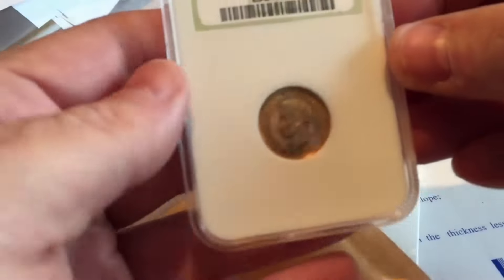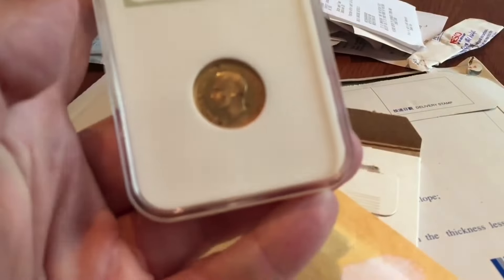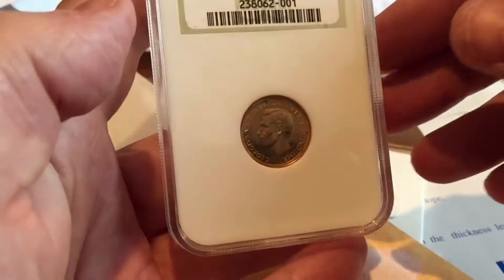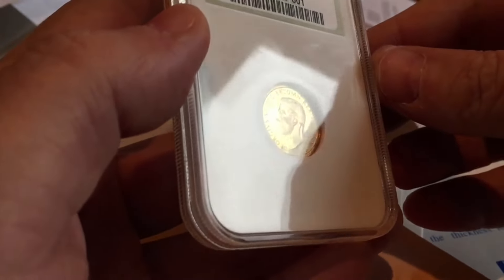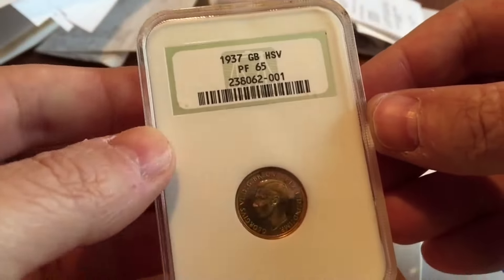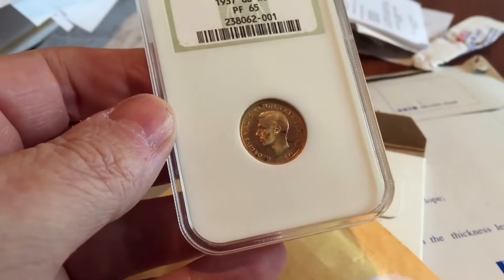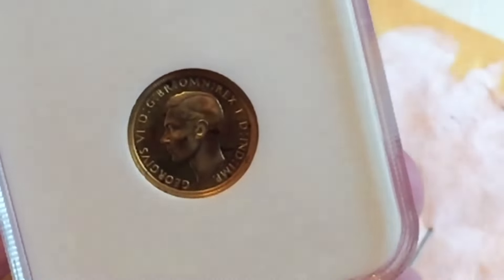Hi guys, it's Numistak here. If you've been watching my recent unboxing videos, you may have noticed amongst the results a 1937 half sovereign that I originally bought — and this is the original coin. It came in an old-style holder, and it was from a seller in China.